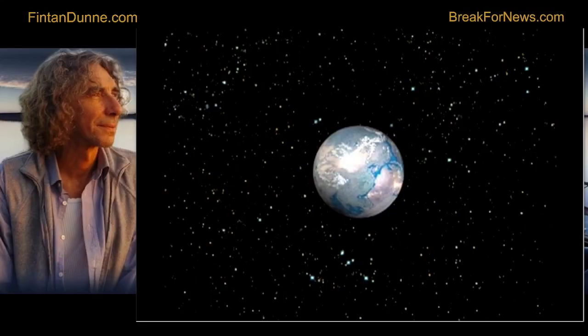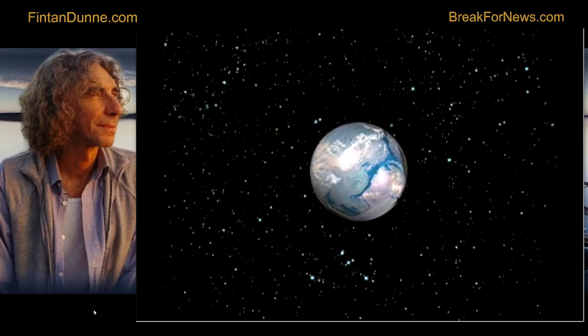It's Earth, but not as we know it. This is 70 million years ago. There are no oceans, it's much smaller, and then this begins to happen.